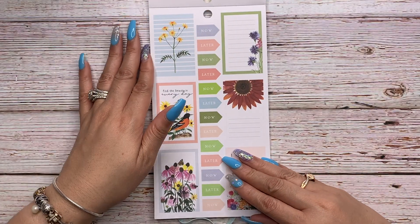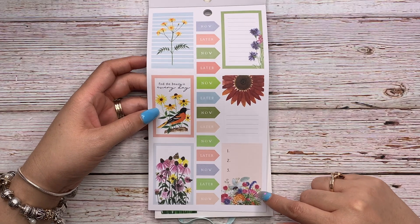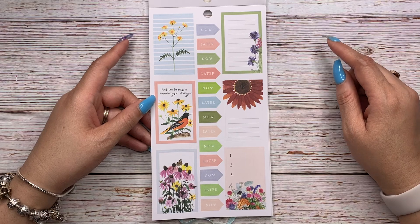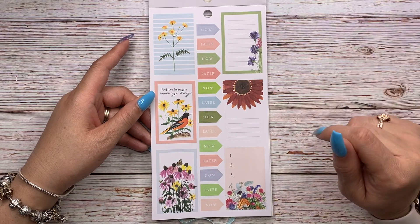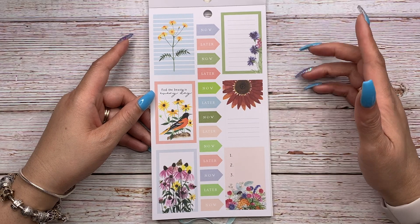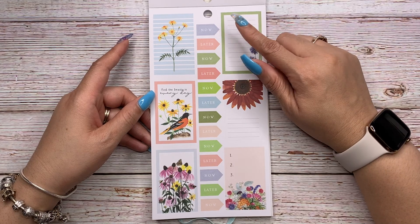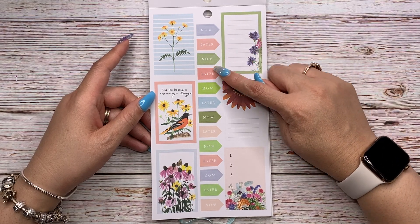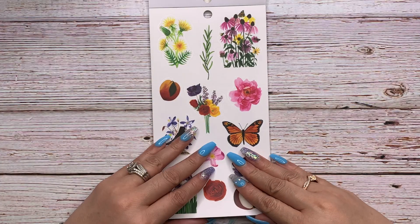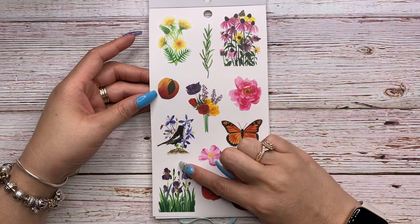Then you have some wildflowers that look very spring-like with 'Find the beauty in every day,' and daisies. This reminds me of a fall-colored sunflower and it's lined so you can make notes there. This says 'Now and later' — those are little flag stickers.